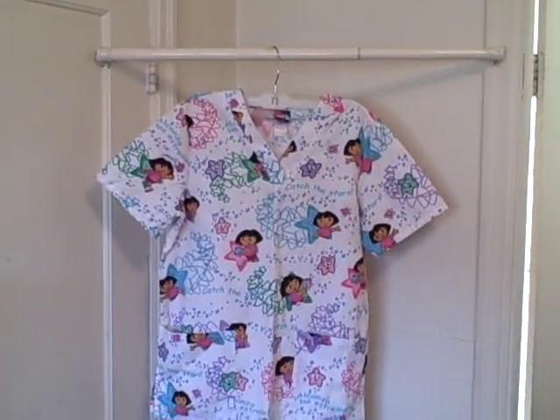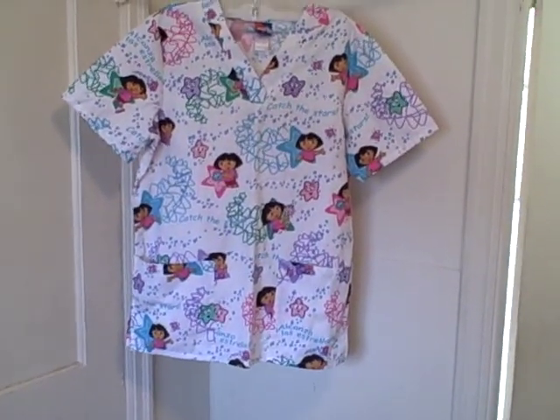Here we have a Nick Jr. scrub top. It is Dora the Explorer, size small. It's got two pockets, V-neck, short sleeve, and it's got Dora all over it — 'Catch the Stars' — and this has stuff in Spanish.